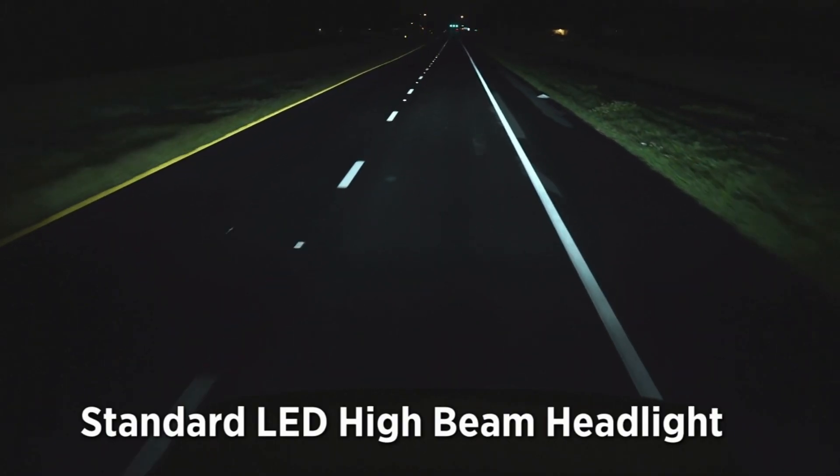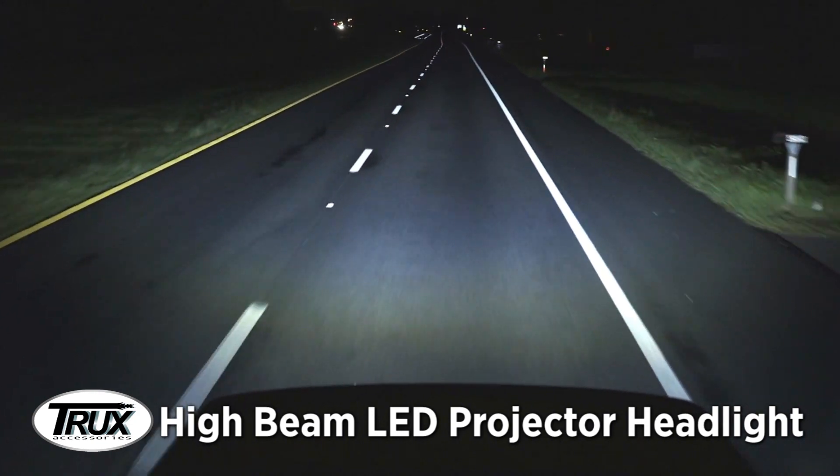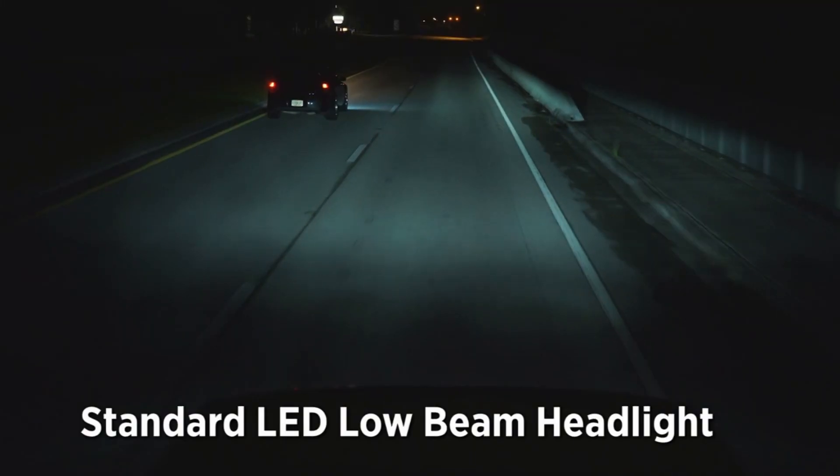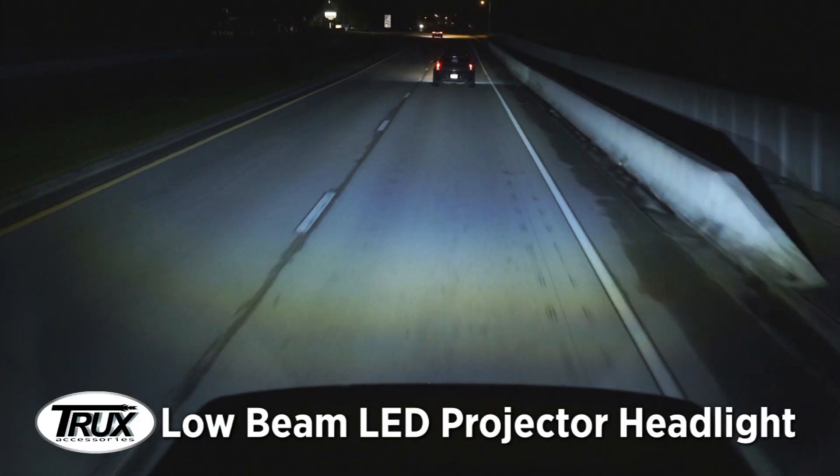These are not just your regular LED headlights. Our projector technology shines up to two times brighter than regular LED headlights. This projector technology is found in all of our premium headlights and headlight assemblies.